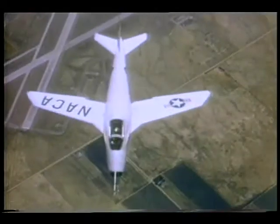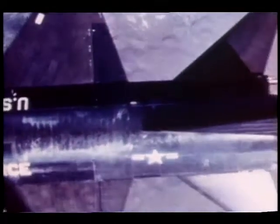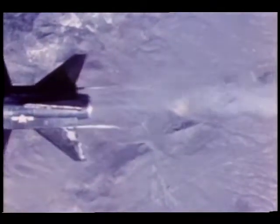The X-5 proved the variable sweep wing concept could fly. The X-15, tested from 1958 to 1968, was the first aircraft to fly 67 miles high on the fringes of space, reaching 4,500 miles per hour, and came back to an aerodynamically controlled landing.